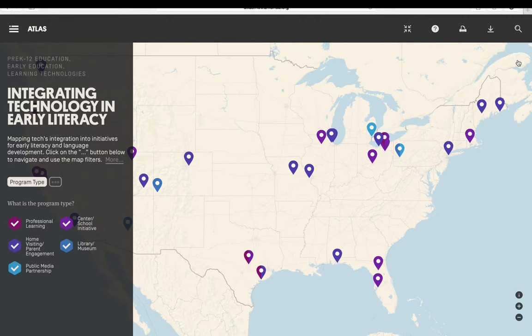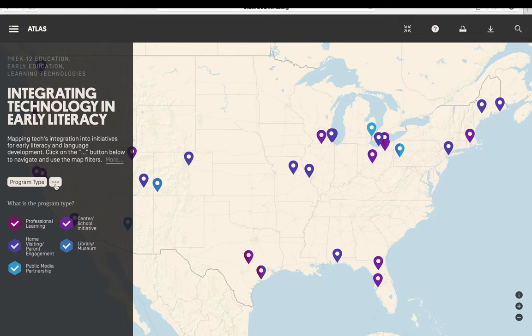Users can explore the various Atlas maps by clicking the ellipses to find out more about the five ways in which programs are filtered, including by program type, evidence of impact rating, primary technological tool, program languages, and ages served.